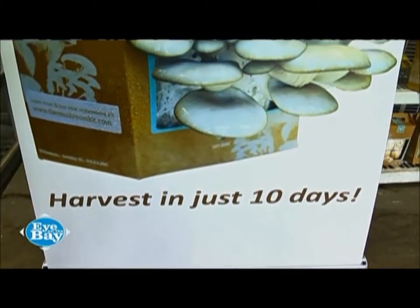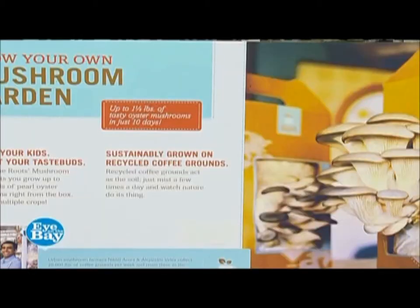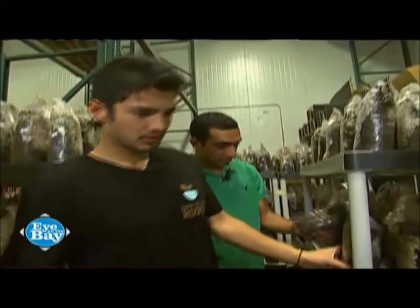Back to the Roots was actually started during our last semester in college at UC Berkeley. We came across the idea in a business ethics class that you could potentially grow gourmet mushrooms on entirely recycled coffee grounds, and something about that idea just caught my interest. We didn't even know each other — the first time we ever met was at my fraternity at Berkeley.